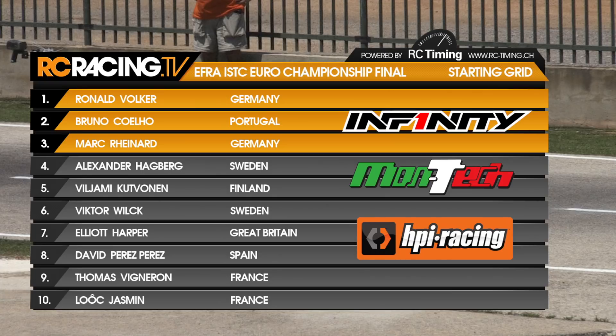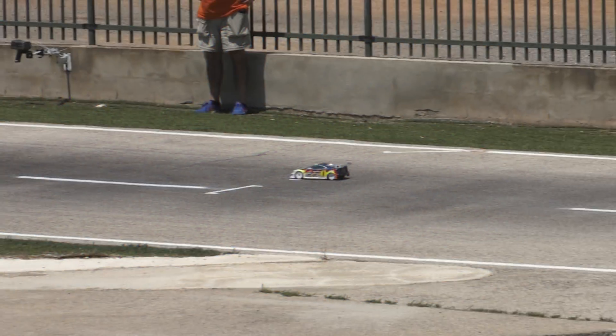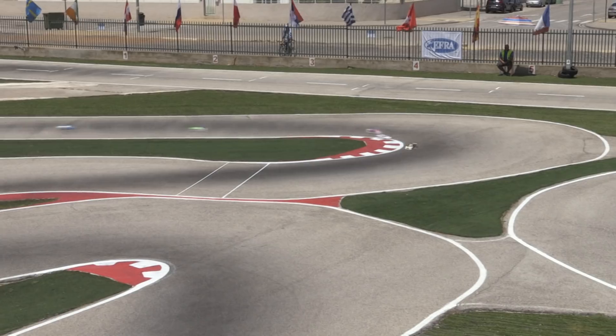Difficult conditions for this first of potentially three finals. We've just had a downpour and that's sort of cleaned the track off a little bit. Let's see how the guys deal with it, and how much the conditions affect this final when the field gets away.